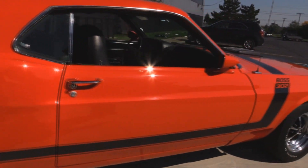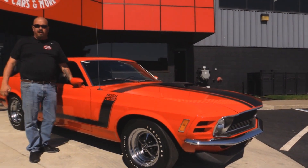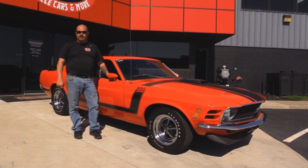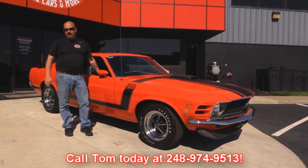Now at Vanguard Motor Sales, we're not consignment dealers. That means we spent the time to check this car out before we bought it. We own all of our inventory here at Vanguard. When they come back here to the shop, we inspect them so we can answer all your questions when you call at 248-974-9513.